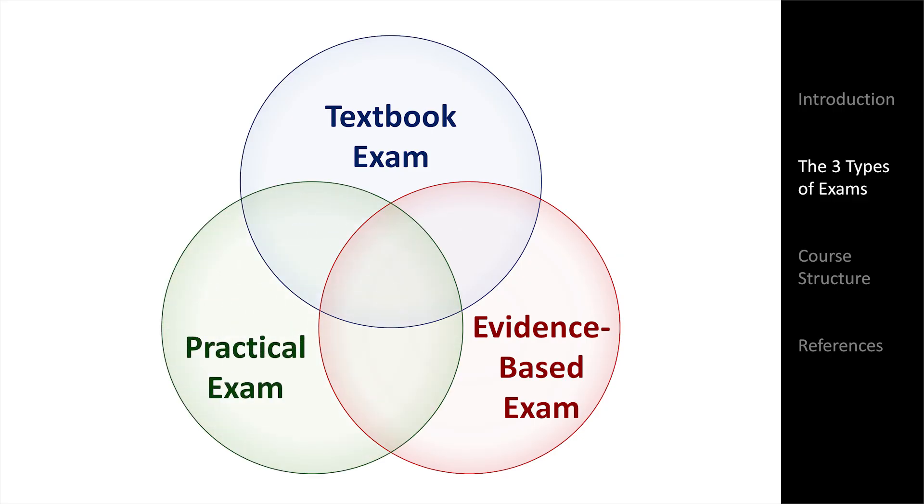And then there is the practical exam. This is the exam which respected, experienced, and outstanding clinicians perform on patients in real-life settings, even when not directly teaching or being observed by trainees. The practical exam changes more gradually than the evidence-based exam, but unlike the textbook exam, it still does change and evolve over time. You can see from the diagram that there is imperfect overlap of these exam types. Unfortunately, most schools — and maybe all schools — focus their instruction on the textbook exam, when what they should be focusing on is the intersection of the evidence-based and practical exams.